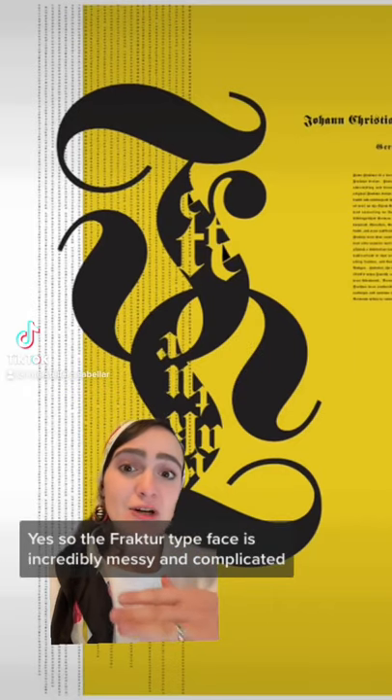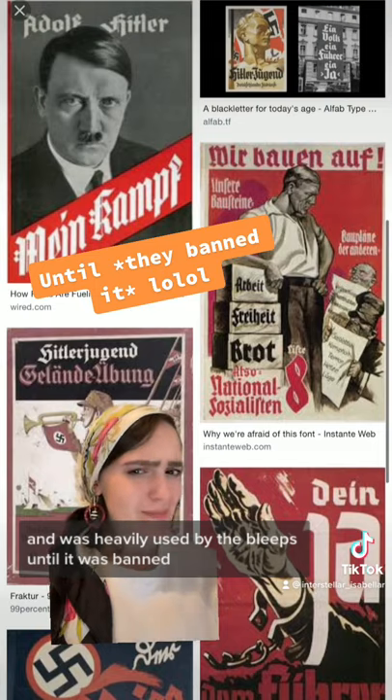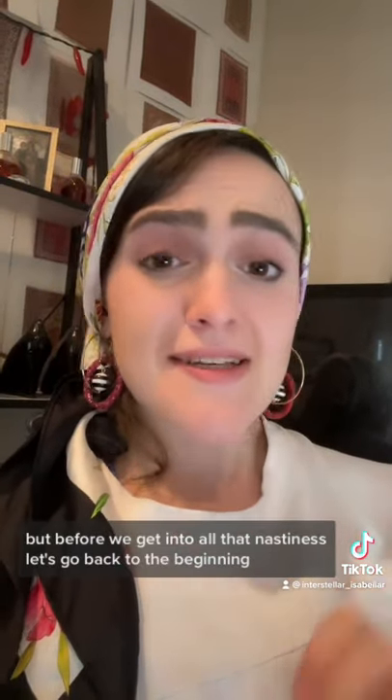The Fraktur typeface is incredibly messy and complicated, and was heavily used by the Nazis until it was banned. But before we get into all that nastiness, let's go back to the beginning.